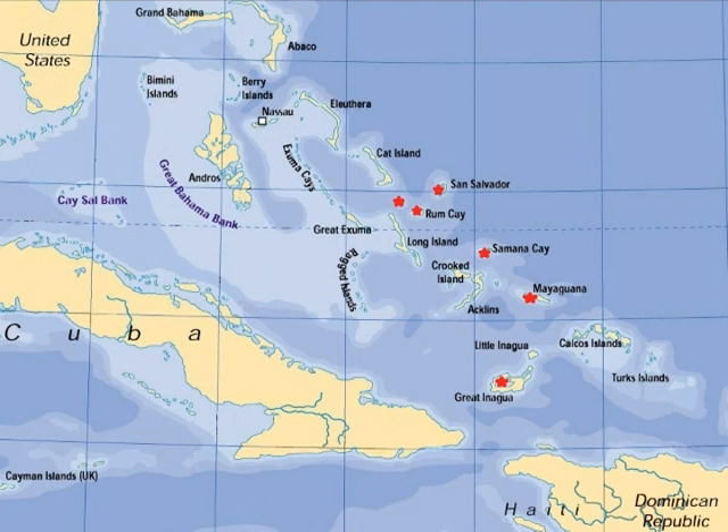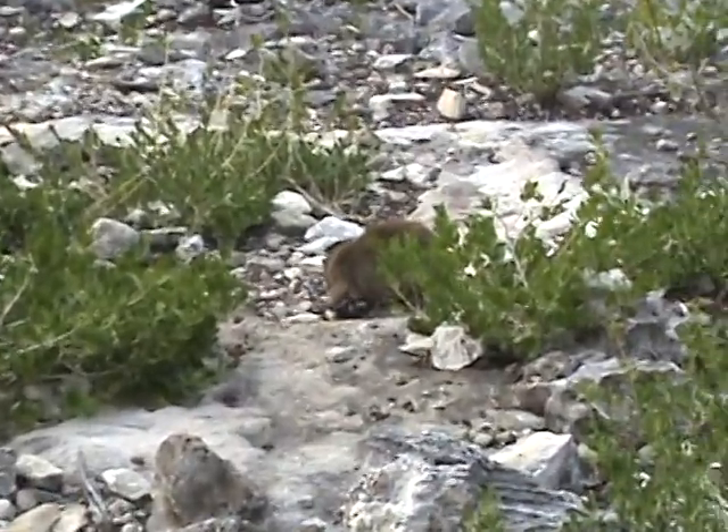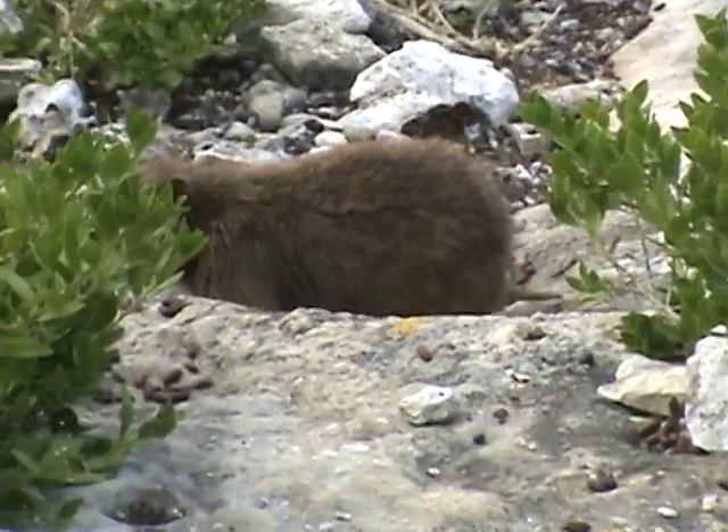Our last three stops are the most remote and least visited islands in the Bahamas. First is Samana Cay with its wonderful yet dangerous reefs. Here you will find the hutia, the only indigenous mammal to the Bahamas.